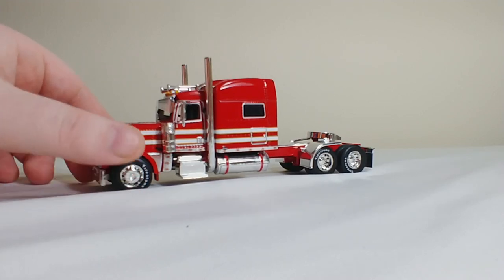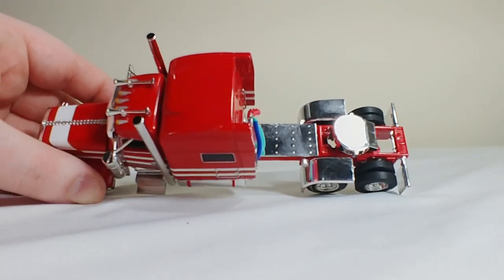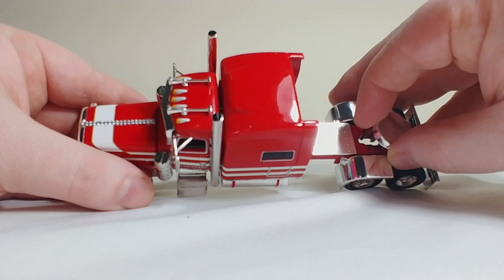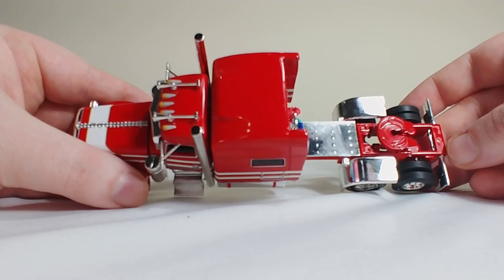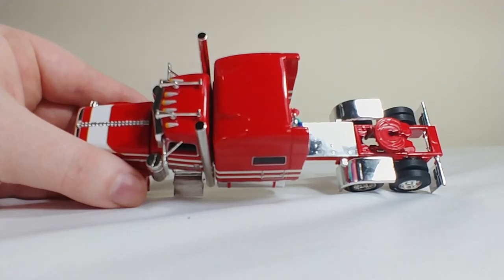One thing that DieCast Promotions often does, which I really appreciate and I think adds a lot to it — if you look at the fifth wheel, you'll notice that it has a chrome cover. If you choose to display the show truck like this without a trailer, you can put the fifth wheel cover on it just like that. Just another display pose opportunity really added to the truck — it looks really good. It's chrome, and let's be honest, who doesn't like chrome?